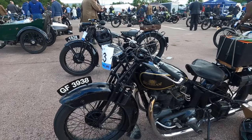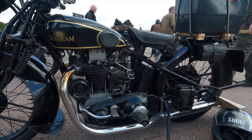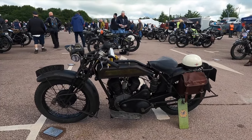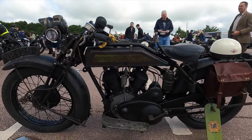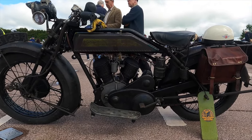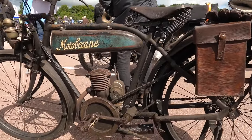Oh, what a varied bunch of machines you do have. Beams are much in evidence, like this beautifully restored example, although some machines had a much more original patina about them — like this mighty V-twin Royal Enfield and this rather more humble Moto Bikane.